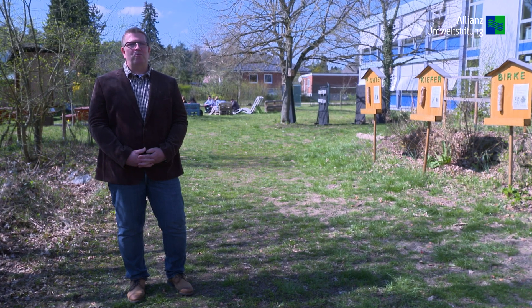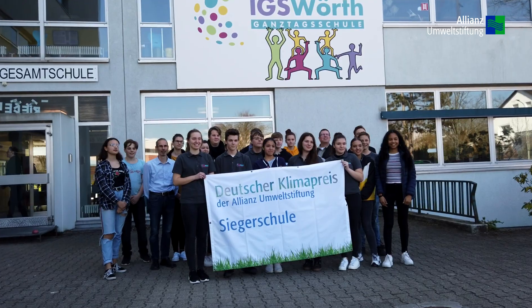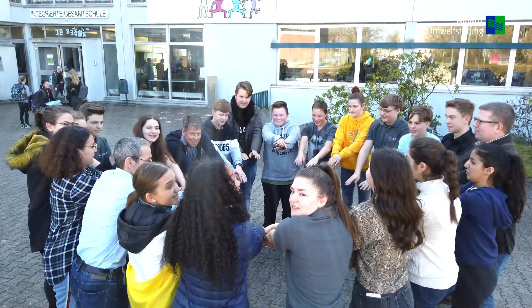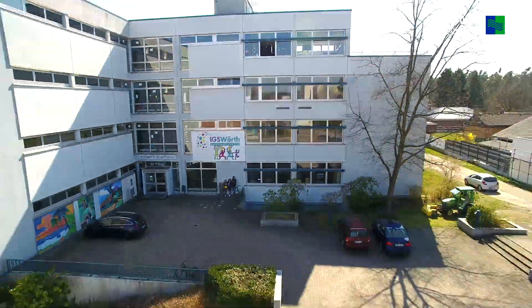Unser Marktplatz der nachhaltigen Möglichkeiten im Mai 2018 war ein Höhepunkt unserer Nachhaltigkeits- und Klimaschutzaktivitäten. Die Integrierte Gesamtschule in Wörth am Rhein, ausgezeichnet mit dem Deutschen Klimapreis der Allianz Umweltstiftung 2019.